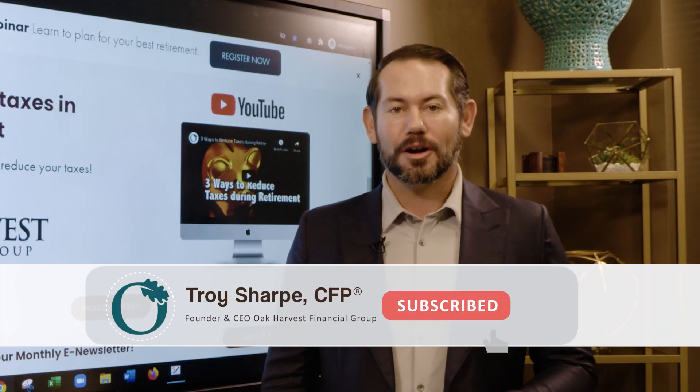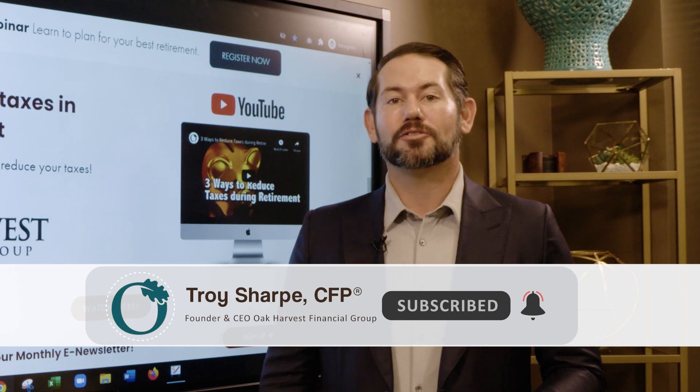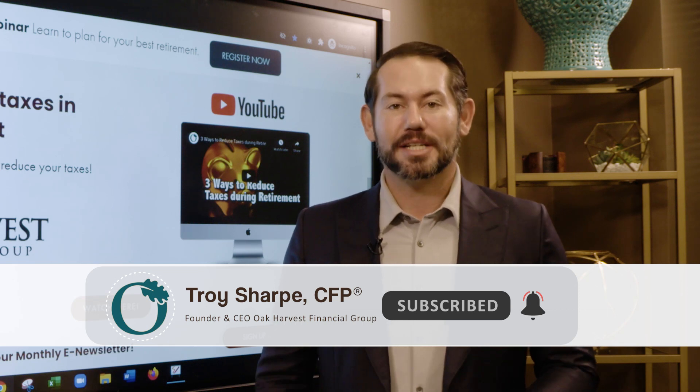Hi, I'm Troy Sharp, CEO of Oak Harvest Financial Group, certified financial planner professional and host of the Retirement Income Show.